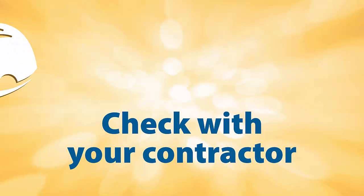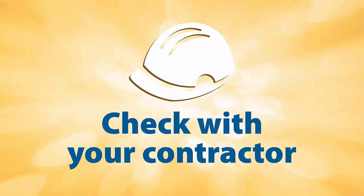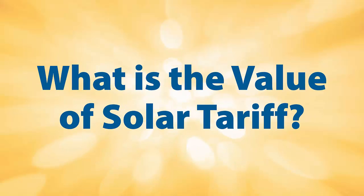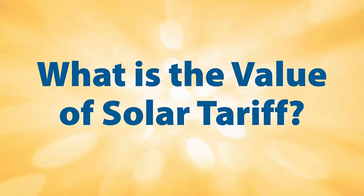Net metering is not available in all utilities and the structure of net metering may vary by utility. Please check with your contractor and utility to find out what benefits net metering can offer you. The value of solar tariff is important to understand. The tariff is specifically divorced from the retail rate, unlike net energy metering, and instead provides value based on the attributes of solar generation.